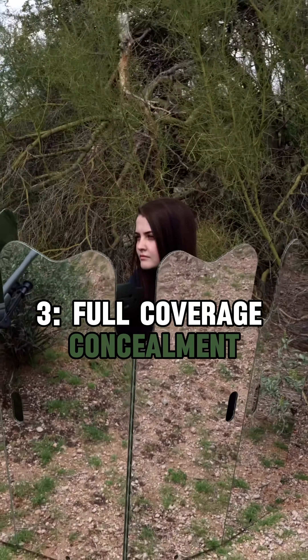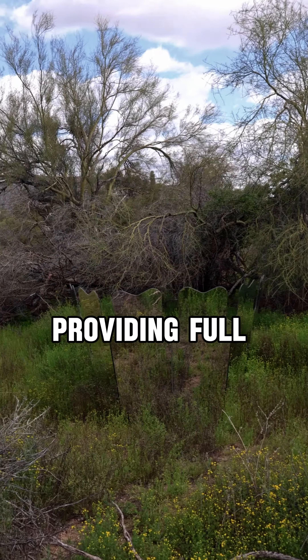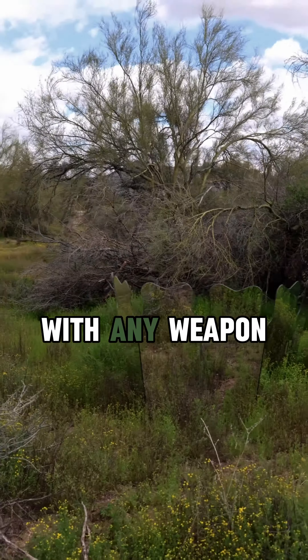3. Full Coverage Concealment: The reflective mirrors cover all angles, providing full coverage concealment with any weapon. Whether you're bow hunting or using a rifle, Ghost Blind has you covered. Literally.